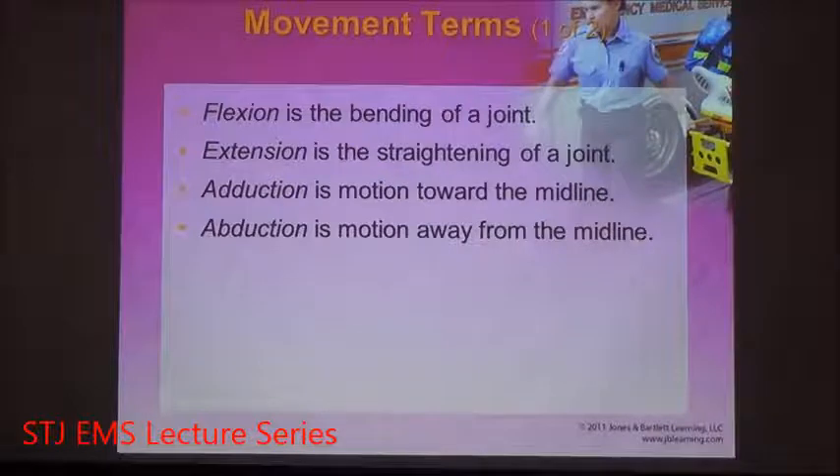Our bodies are flexible — they're designed for movement. Our bodies are designed to be mobile; 10,000 years ago we were living in caves and had to find food. The bending of joints is known as flexion. The straightening of a joint is known as extension.